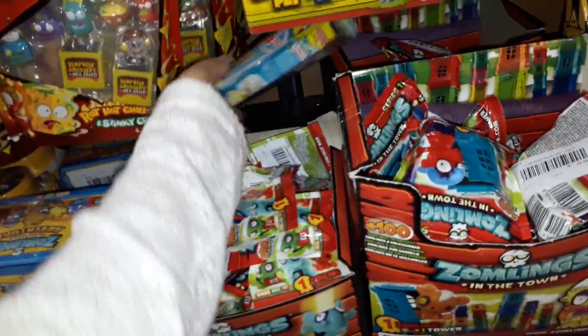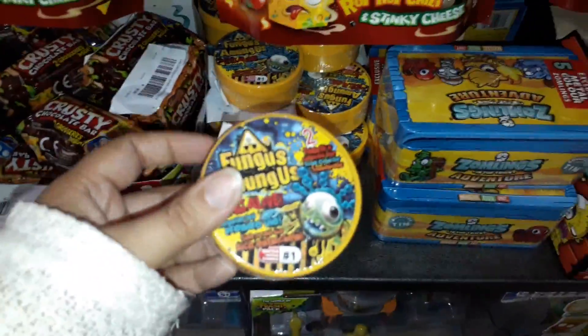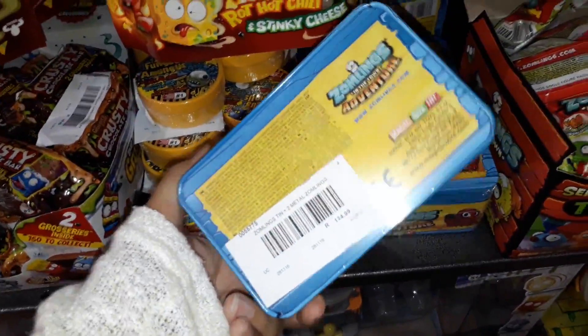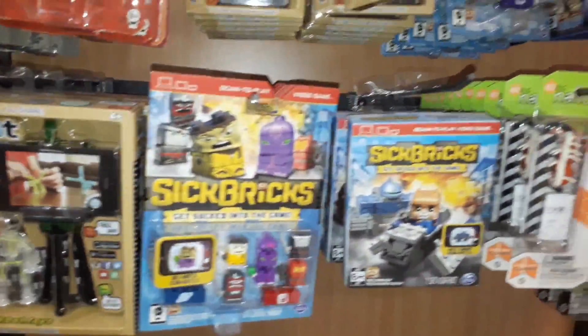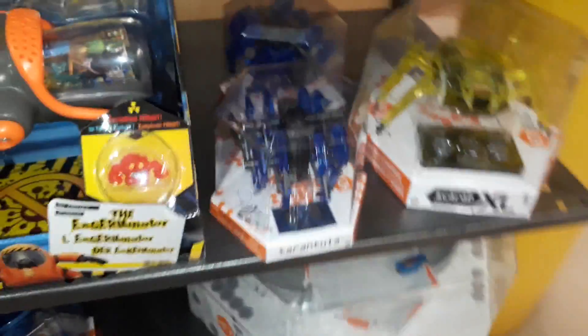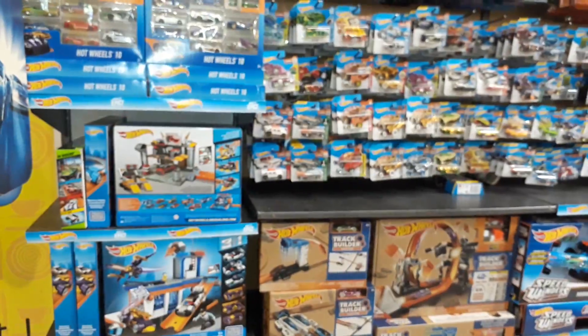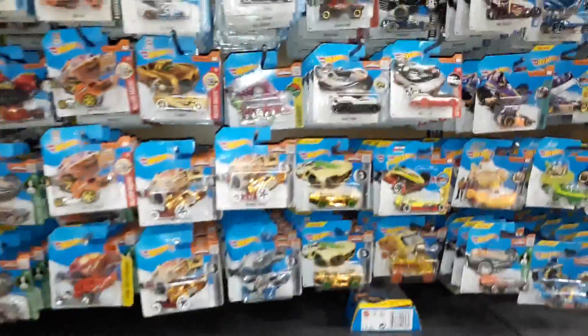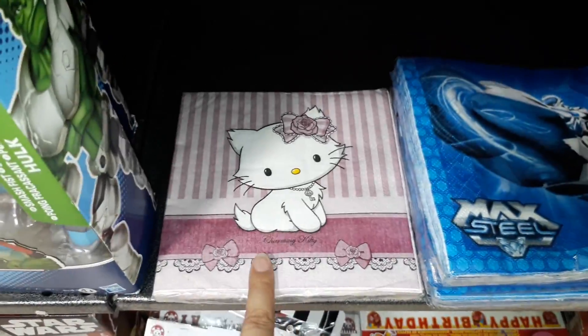Fungus Among Us — oh and there's some. These are also marked down. Zomblings tin. Sick Bricks — these look really cool, really really cool. Loads of Hot Wheels, loads and loads of Hot Wheels — there's some really good looking ones. Look how cute these are — they're adorable.